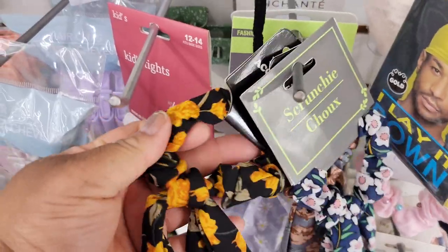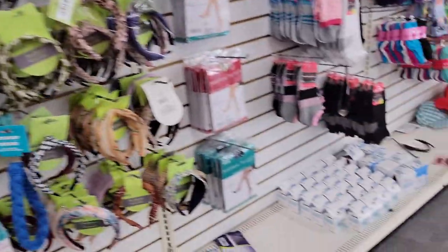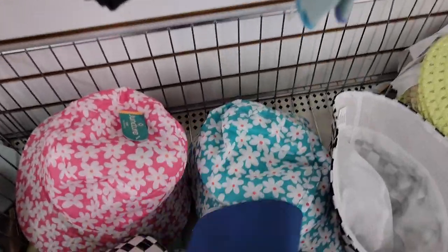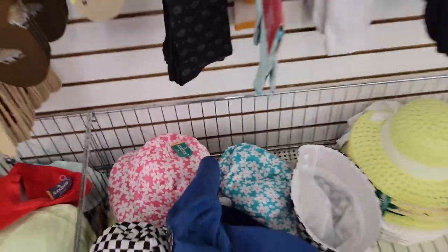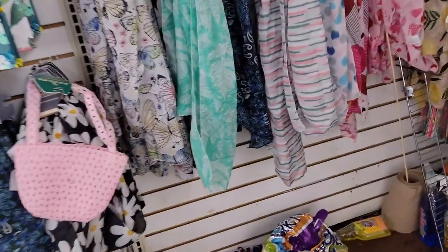These are like little scrunchies for your hair. Let's keep looking. And these little bucket hats - nope. But y'all, here it is - look at this scarf!